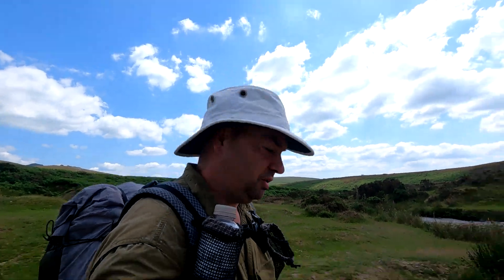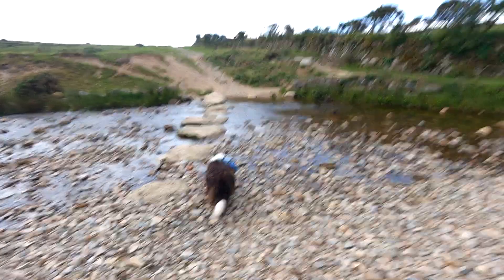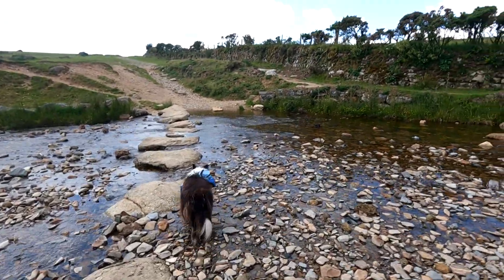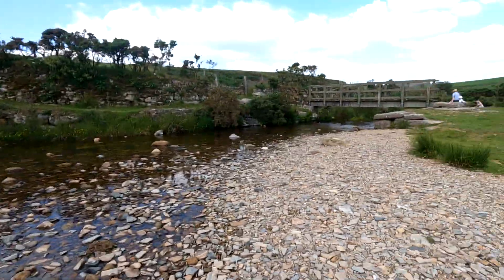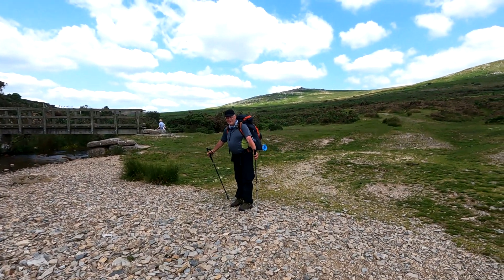We've reached the end of our walk, back to where we magically met at the very beginning, heading in that direction. Darren seems as fit as when he started.